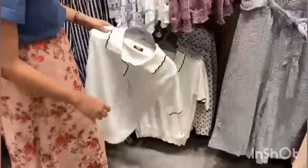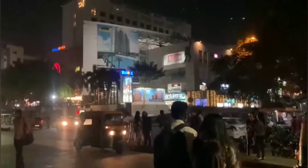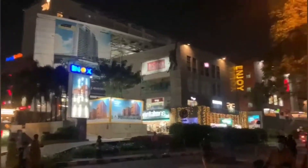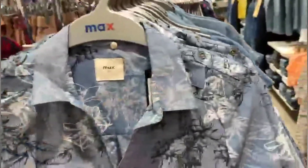I am going to the city center for shopping and there are trains, mags, and everything. I was going to the MAX today and I have explored the collection. So let's see the collection.